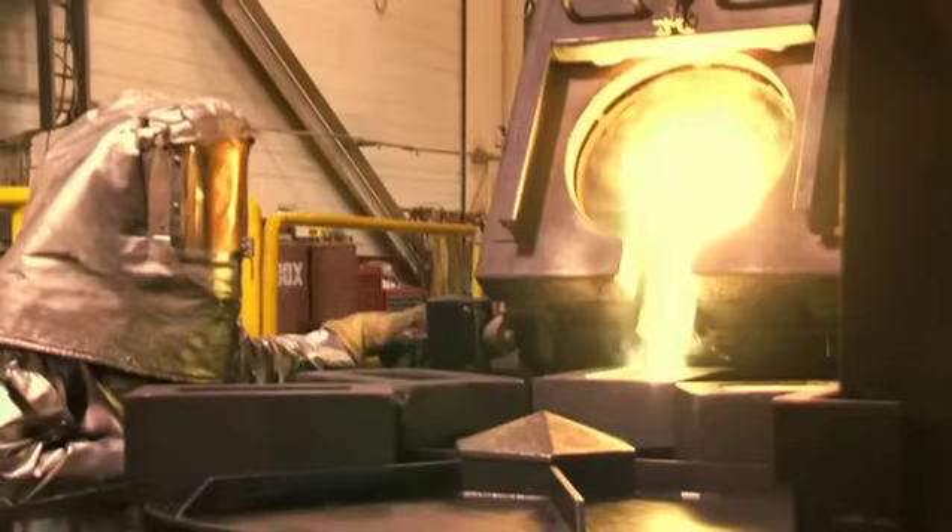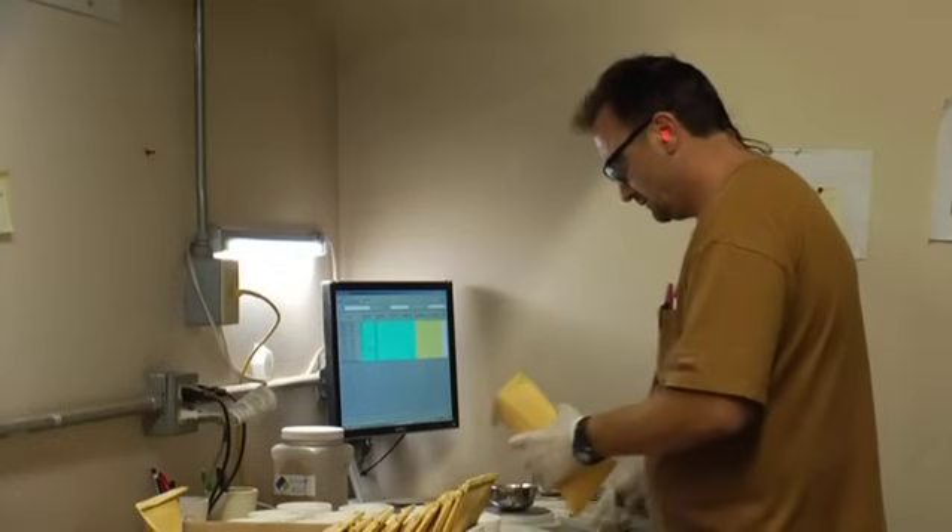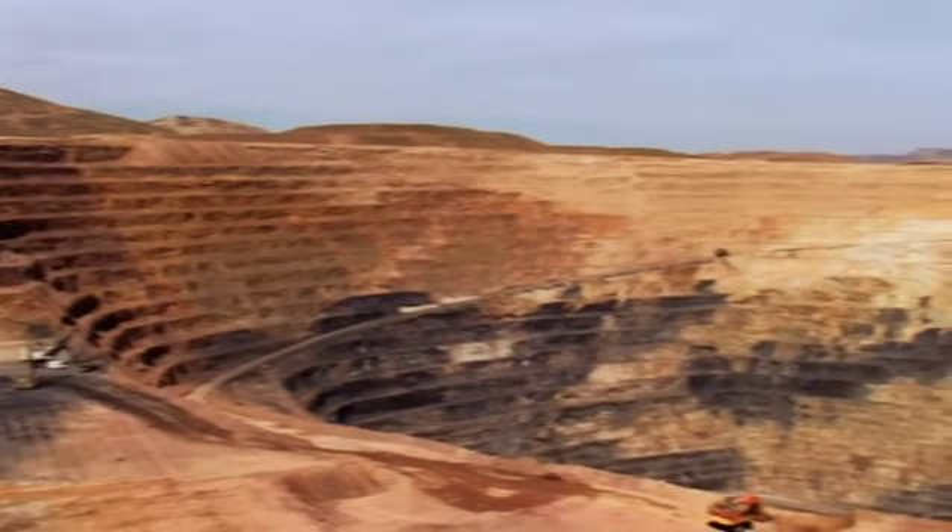As you have just seen, mining involves many steps. Every part of the process is important in producing gold, and the final product is well worth the hard work.